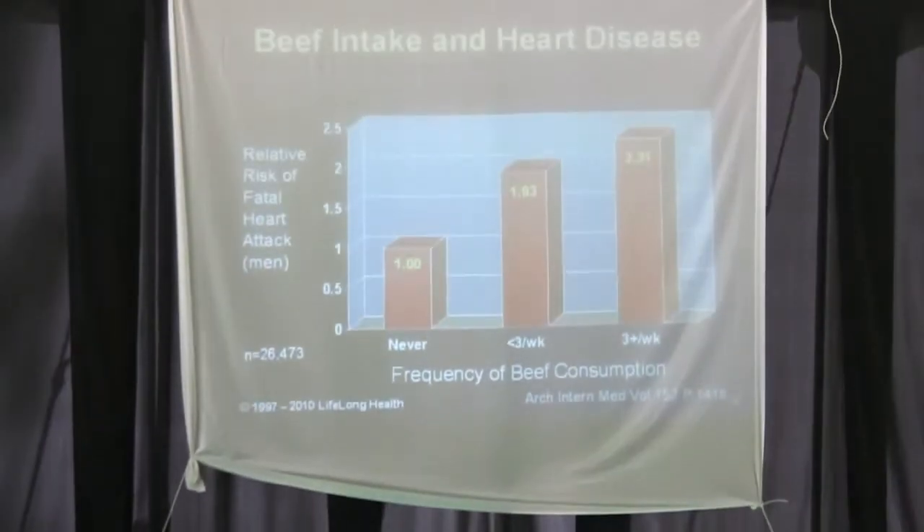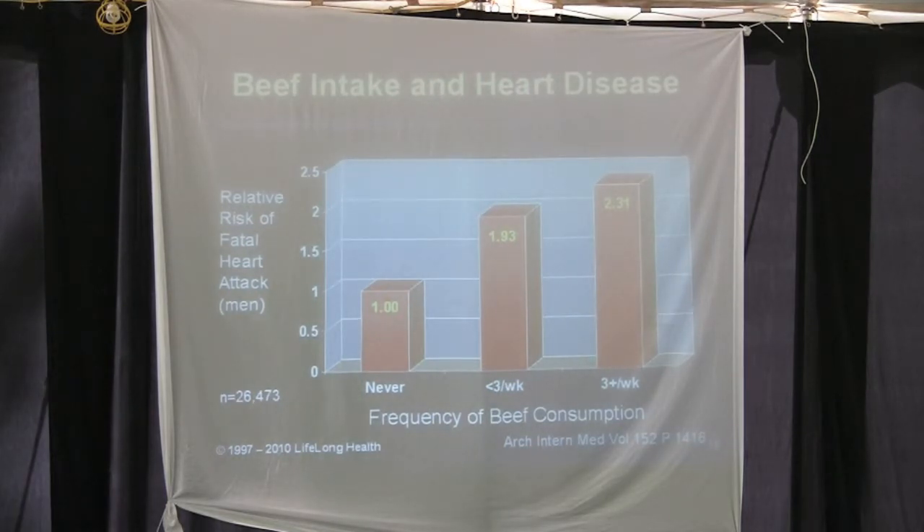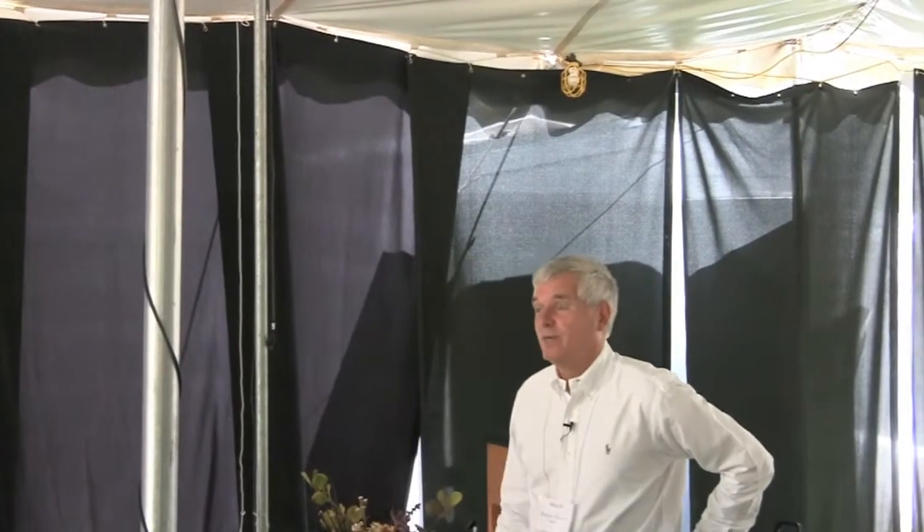Beef intake and heart disease is a no-brainer. I heard a story last week about a man who came to a New Start program — he lives in western Kentucky and owns seven McDonald's franchises. He told a close physician friend of mine, 'I'm going to have to sell my business. I'm killing people.' He was serious. He got the message — this food is killing people, and he doesn't feel morally that he can keep doing it.